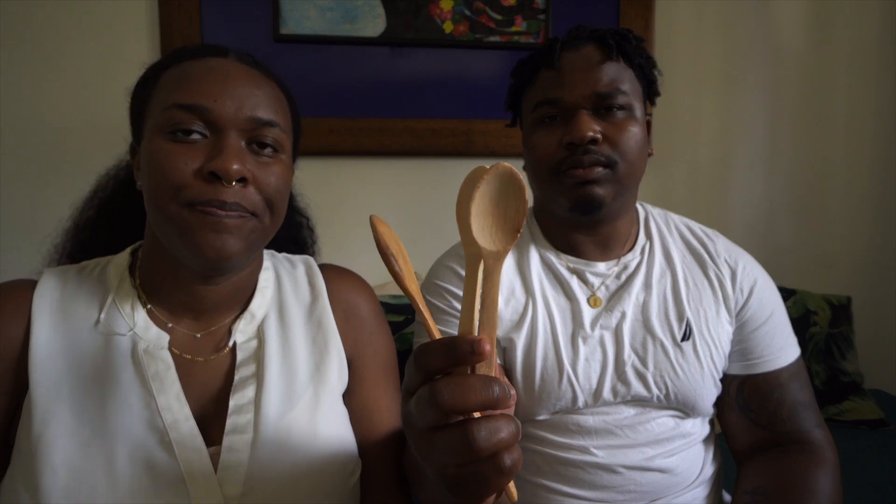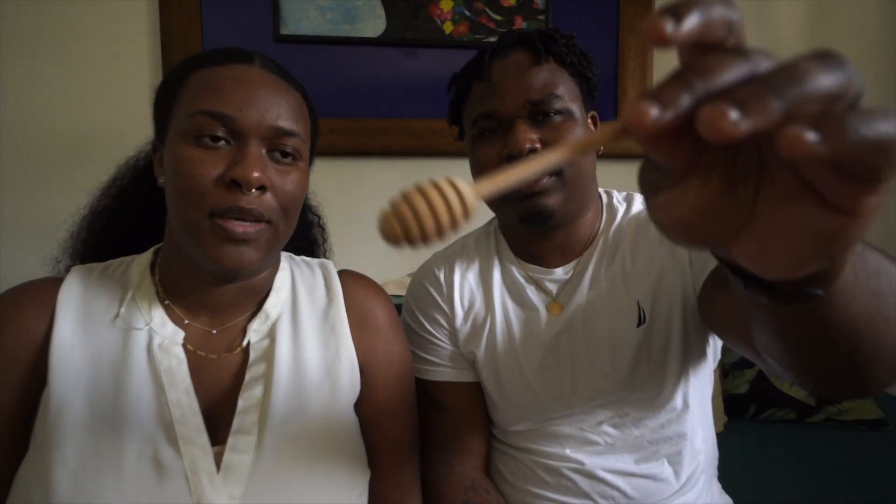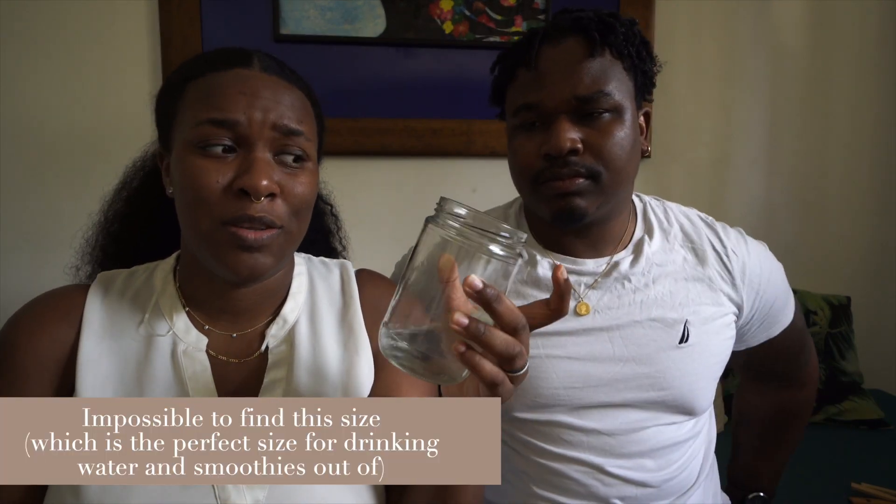We got these wooden spoons for smoothie bowls and a honey dipper, because we can find honey pretty easily here — a lot of people bottle honey and walk around selling it. We also got four mason jars. We knew the last time we were in Tulum it was impossible to find these, and it still is. They were really affordable. Two are in the fridge with sauces and two we use for water and infused waters.